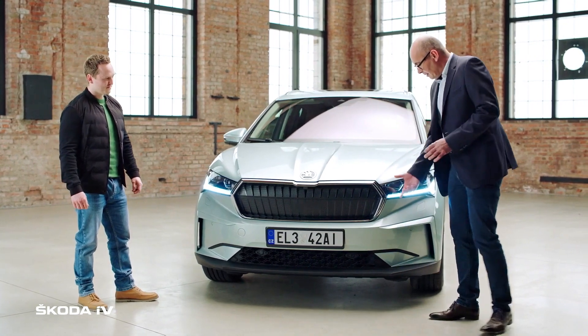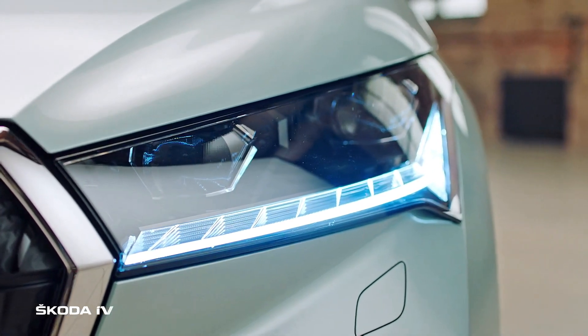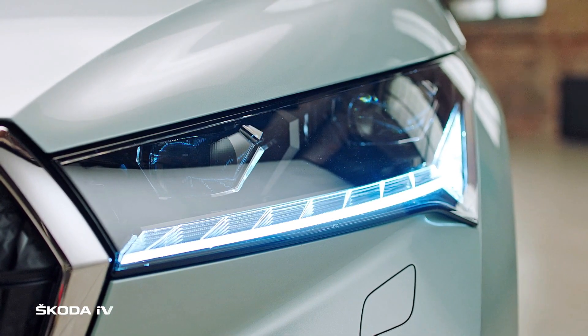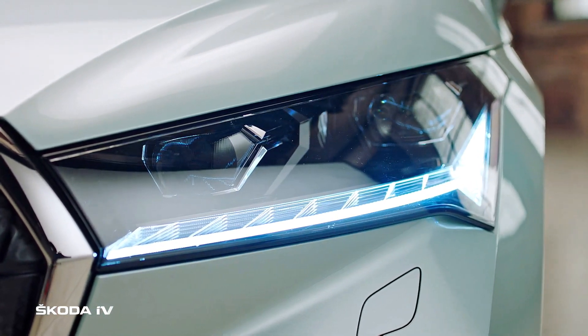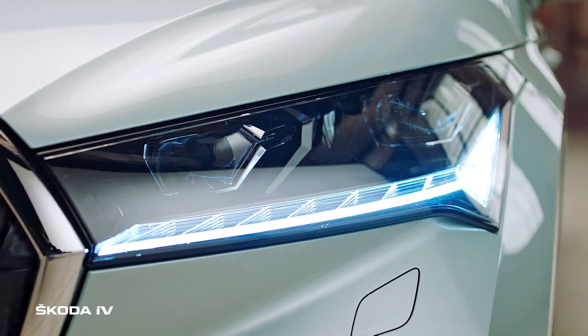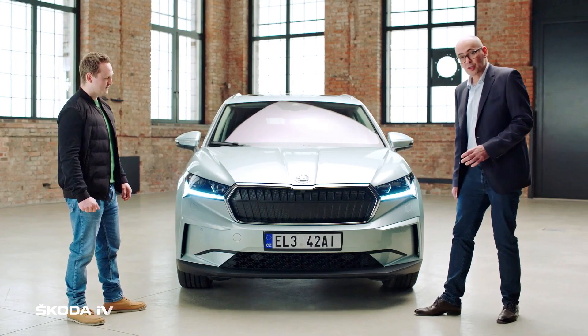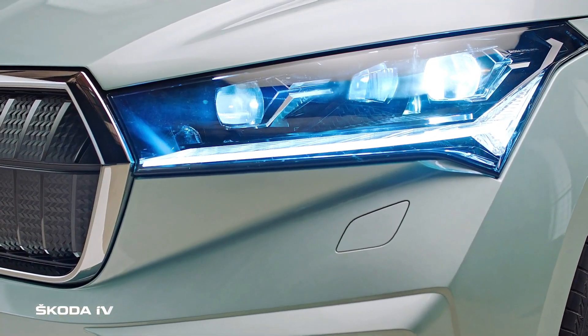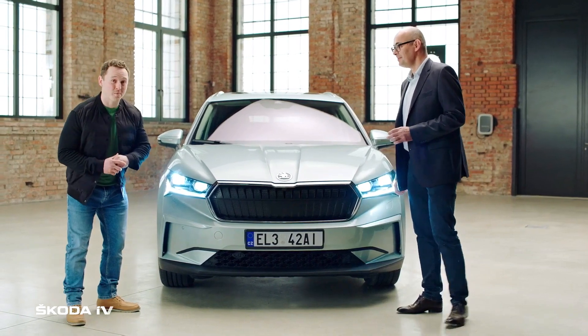The grille is flanked by very characterful headlamps showing inside some crystal glass elements for the daylight function and the position lamp, with eyelashes incorporated that continue the lines of the grille. The lamps also feature brand new LED matrix technology.